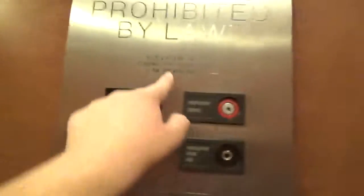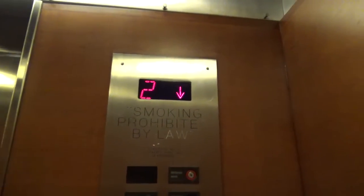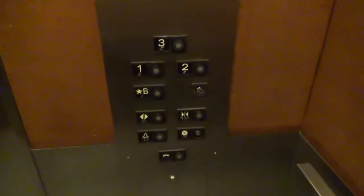Get some pictures. Phone. Capacity is 2,000 pounds. It's a small elevator. It's your indicator. You're at one.